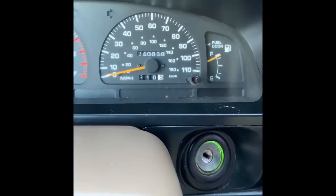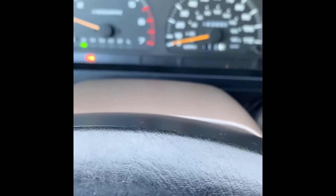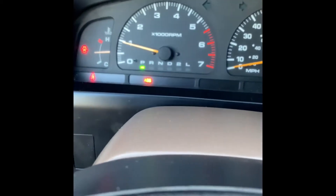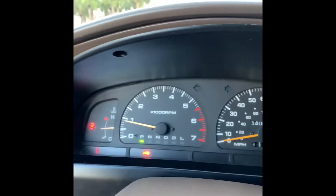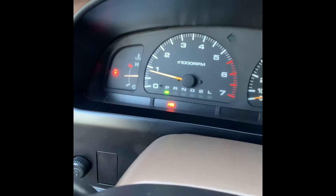Item number three — the mileage on this vehicle is 240,000 and 888. Engine-wise, it starts right up, which is good. The AC is still blowing ice cold here in Florida, so that's important. However, the ABS light is on — there is an ABS control module issue. That's major item number three, and it tends to go wrong and fail on these vehicles.